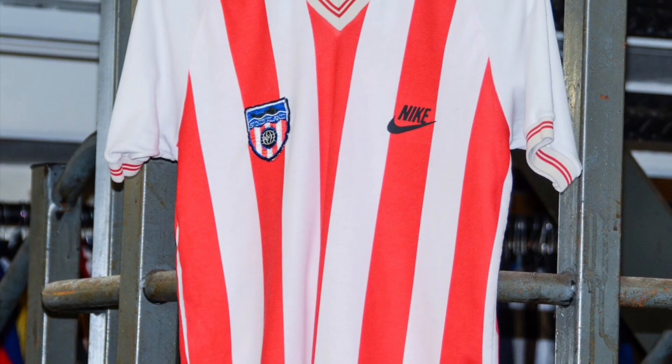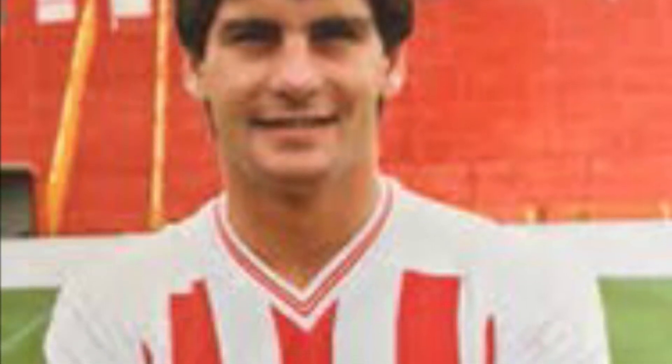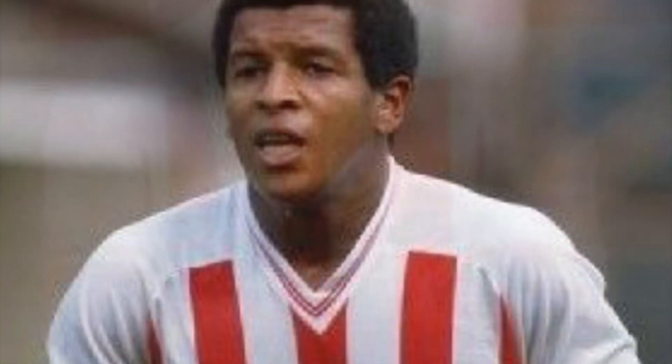Nike entered the European football shirt arena in 1983 and Sunderland were their first project. So inexperienced were they, the club badge and the Nike logo were the wrong way around — an endearing mistake, and quite iconic shirts as a result.